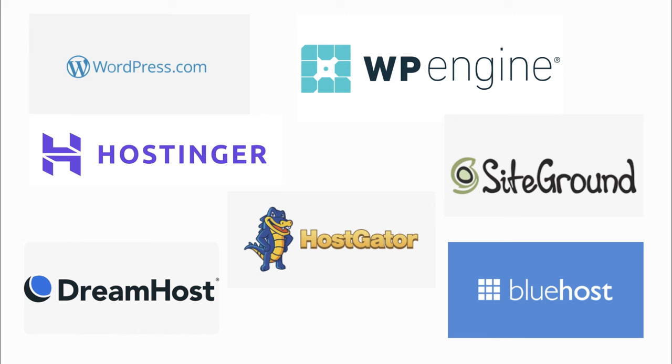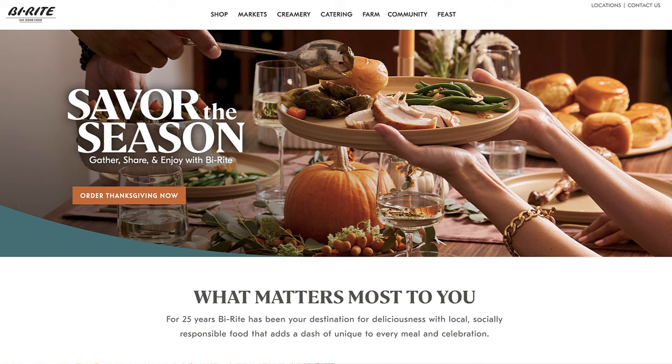When you have registered a domain name and have selected a hosting provider, you can start planning and designing your site.